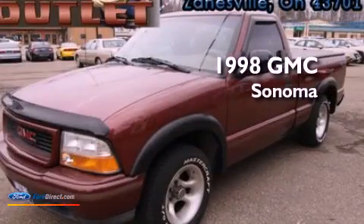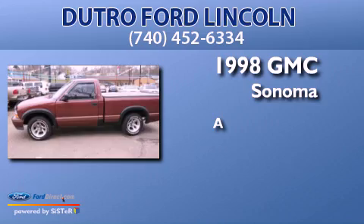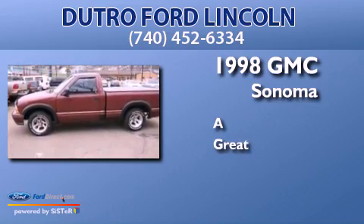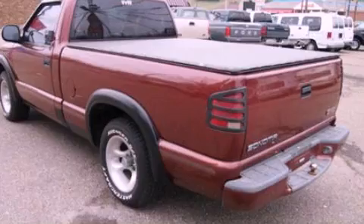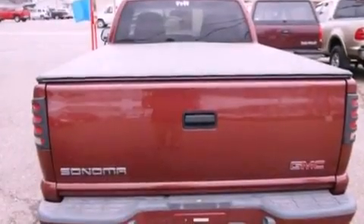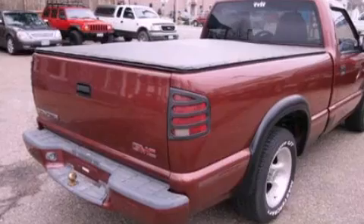This is a 1998 GMC Sonoma. All of the following features are included: air conditioning, an engine immobilizer theft deterrent system, and privacy glass.